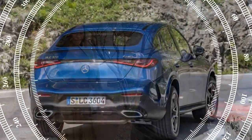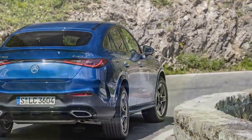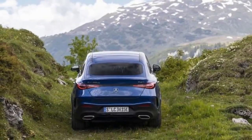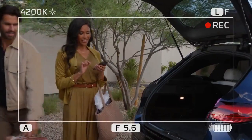As expected, the GLC Coupe offers less cargo space compared to its conventional SUV counterpart. However, it managed to accommodate all our essentials without a hitch — a week's worth of groceries from Costco, bags, and a portable crib for a family weekend retreat with our two toddlers.